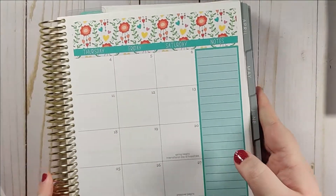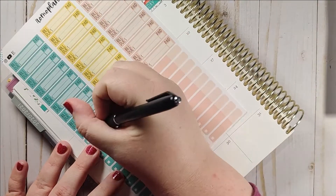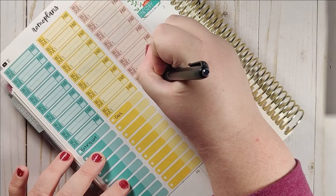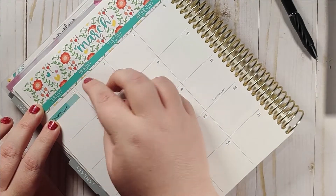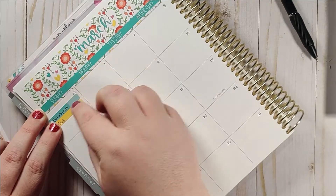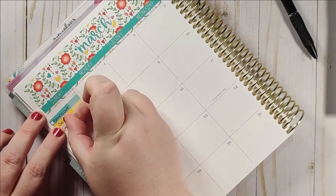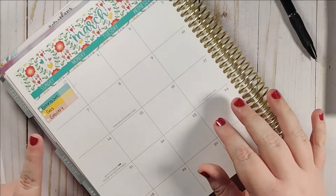I'm going to go ahead in this 28th spot and write my key: eating out, gas, and grocery. That way I know what each color means. I don't want to redo my existing key yet because if this doesn't work, I'll go back to the old way. Plus, it'll change every month too. So we have eating out, gas, and groceries as our three color categories.